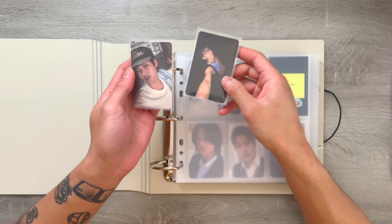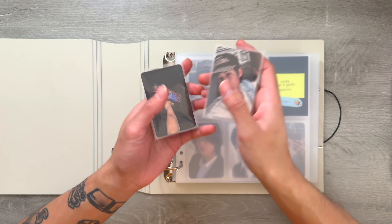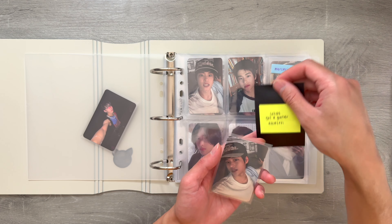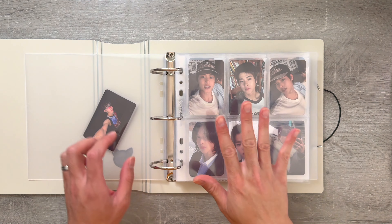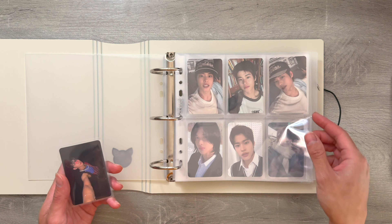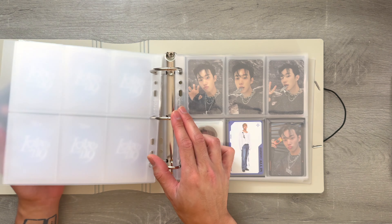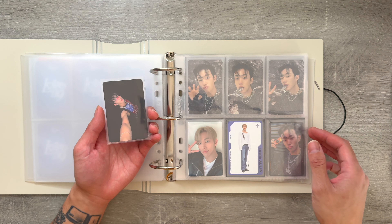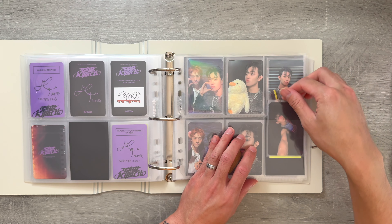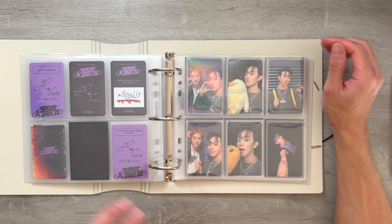Next, we're going to work on my Ryze and P1 Harmony binder. I have one card for Sohee and one card for Intak. This one I have for Sohee is his Get A Guitar Amazon exclusive. I'm so excited for their comeback that's going to be in a couple weeks. And then this is the last exclusive card I needed for Intak's Killing It. Now I just need one more card for Intak for this era.